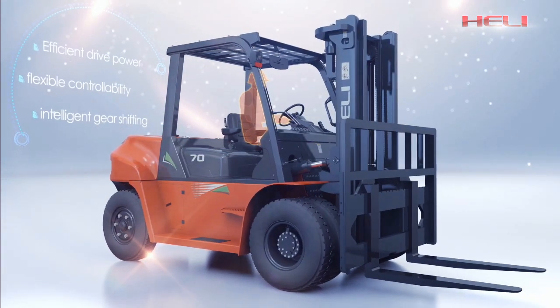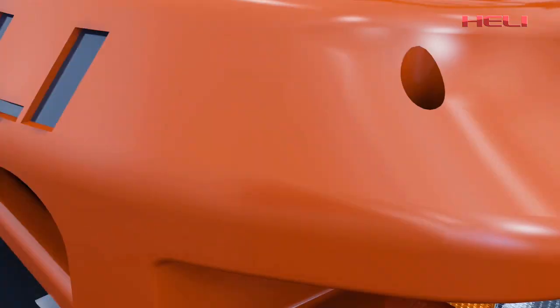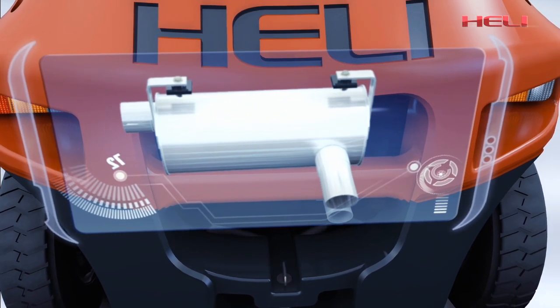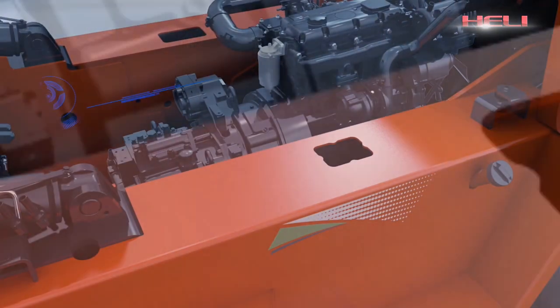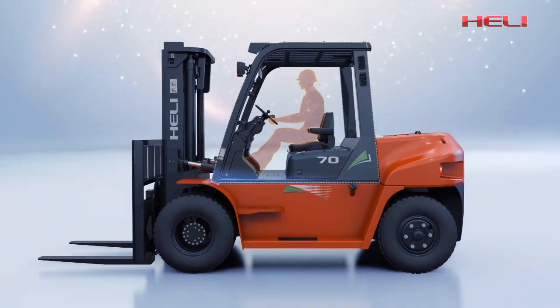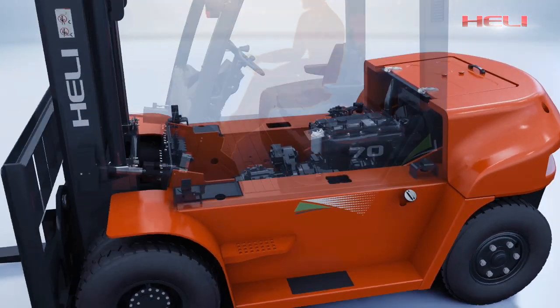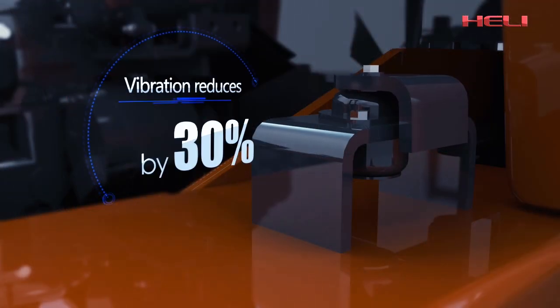Fully sealed engine chamber with composite muffler effectively reduces operator noise and reduces acoustic power level by 5%. Advanced suspended transmission system greatly reduces the vibration of the operation system. The use of a suspended cab reduces vibration by more than 30%.